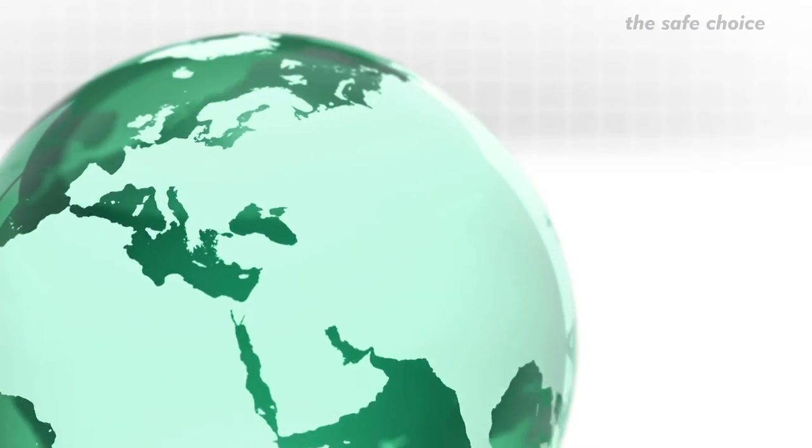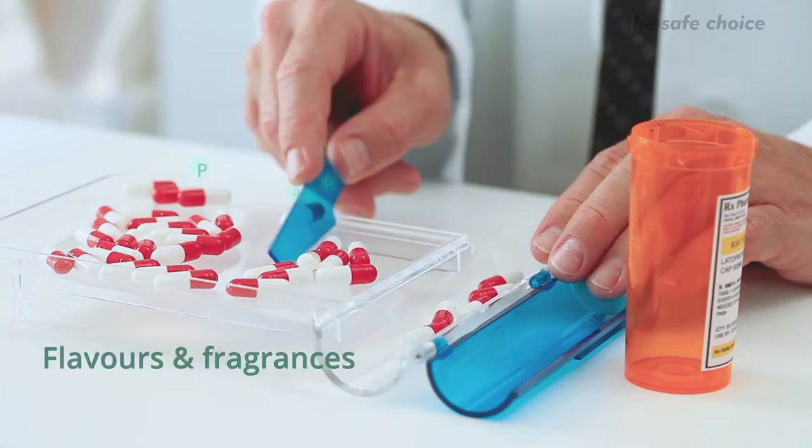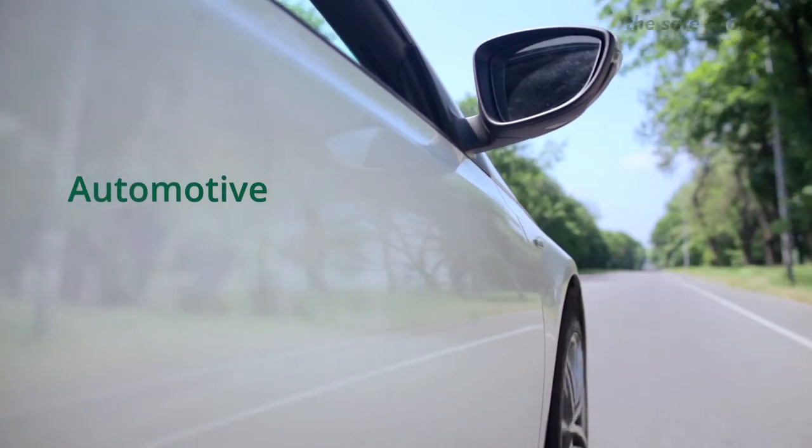Cleanliness is a big challenge for companies in the sectors of food, flavors and fragrances, pharmaceutical, and automotive industries. Greif — the safe choice.